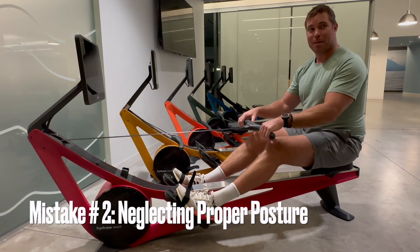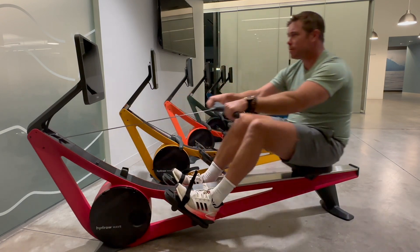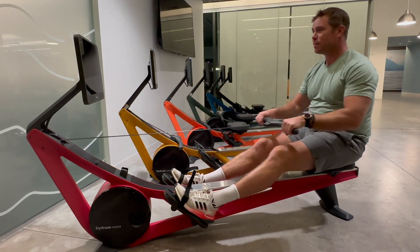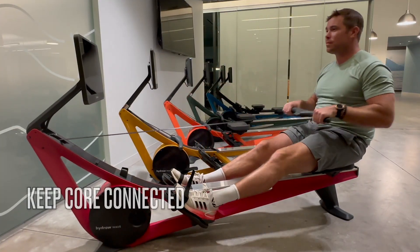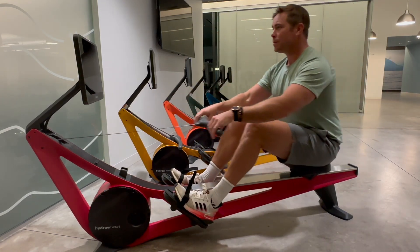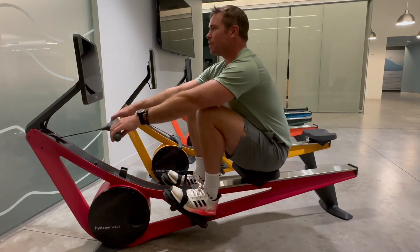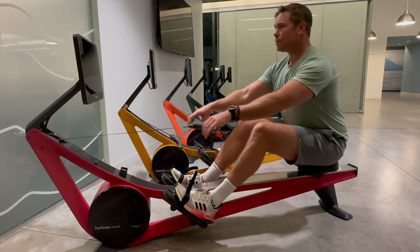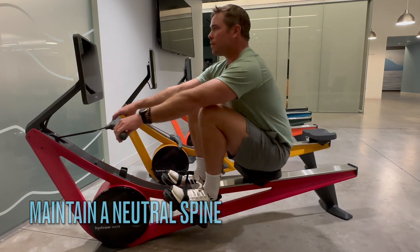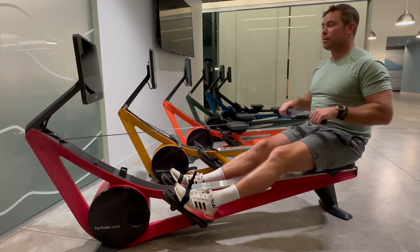Mistake number 2: Neglecting proper posture. What it looks like: hunching over with rounded shoulders and a curved back, causing strain on the spine and reducing the effectiveness of each stroke. Why it's important to fix: proper posture ensures maximum power transfer, minimizes the risk of injury, and allows for better breathing and oxygen intake during your workout. How to fix it: sit tall with your shoulders back and your core engaged. Keep your back and core connected throughout the rowing stroke, and avoid leaning excessively forward or backward. Maintain a neutral spine position to optimize rowing performance.